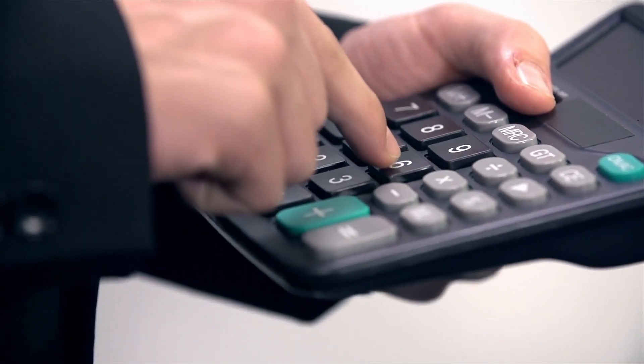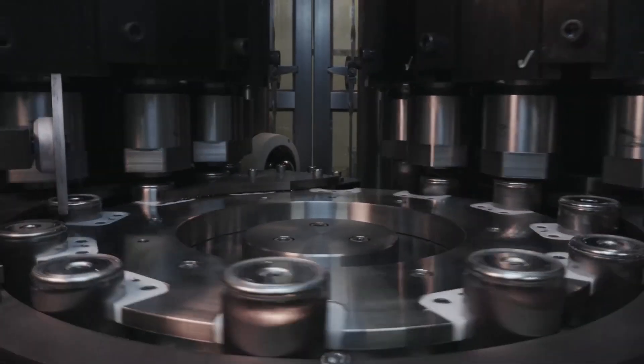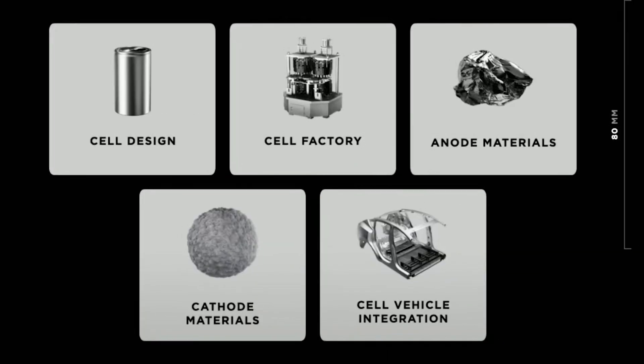The five-step plan of cutting cost in half is categorized as follows: cell design, cell factory, anode materials, cathode material, and cell vehicle integration.